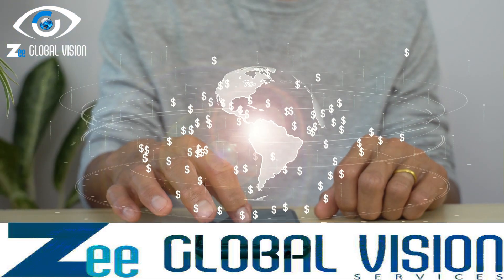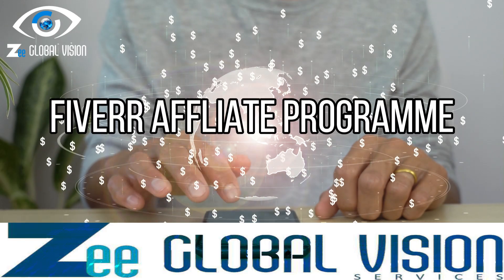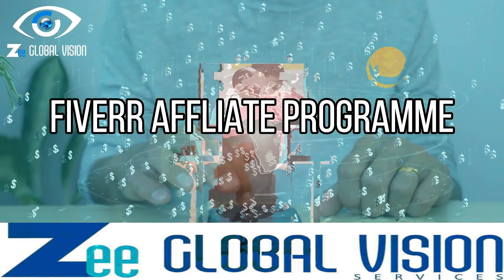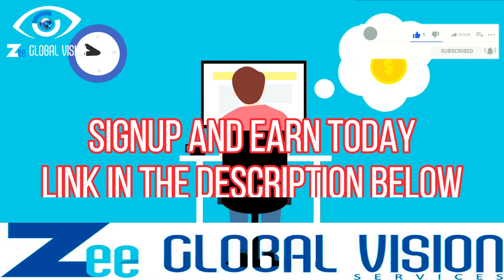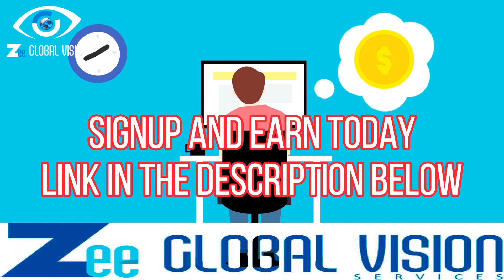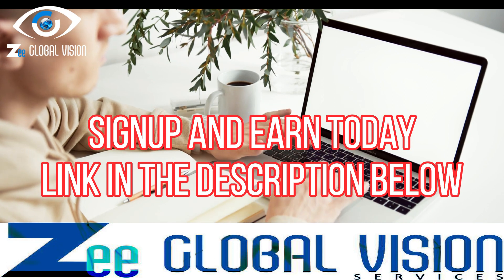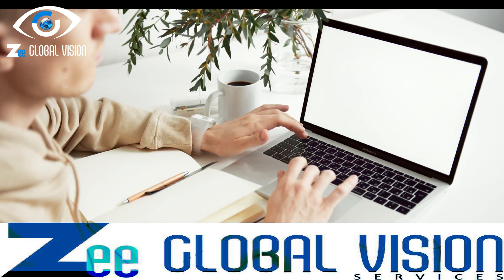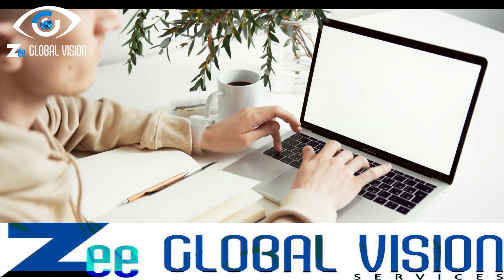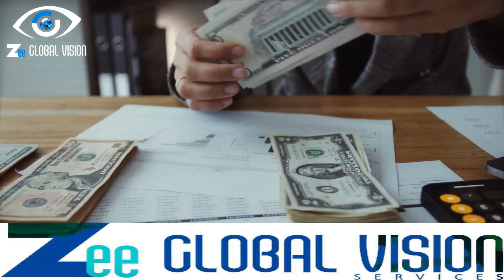In addition to offering services on Fiverr, you can also earn through their affiliate program. As a Fiverr affiliate, you can earn a commission by referring new users to the platform. Sign up for the Fiverr affiliate program and utilize your unique affiliate links in your videos, blog posts, or social media content. The link is given in the description below. Whenever someone signs up through your link and makes a purchase, you earn a commission.